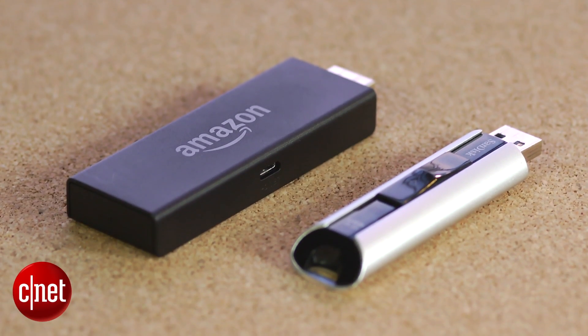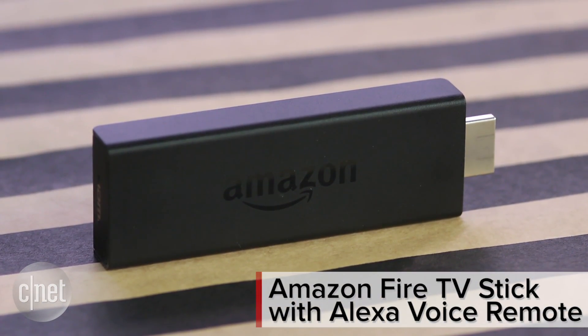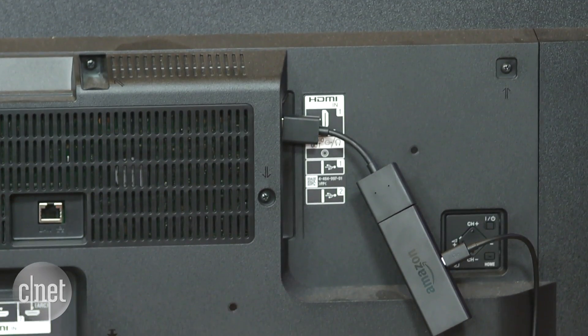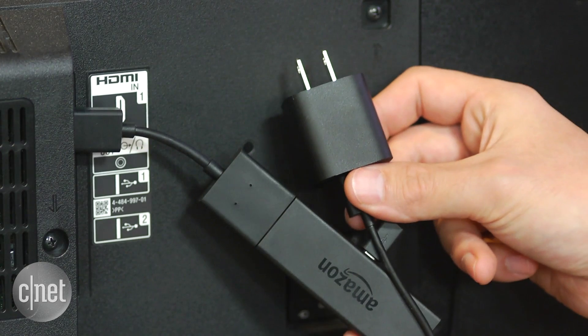Although it's barely bigger than a fat USB stick, Amazon's latest TV device packs some big-time features for just 40 bucks. The sleek little stick is designed to hide discreetly behind your TV. It plugs directly into the HDMI port and includes a slick adapter in case the fit is too cramped. There's also a power plug.